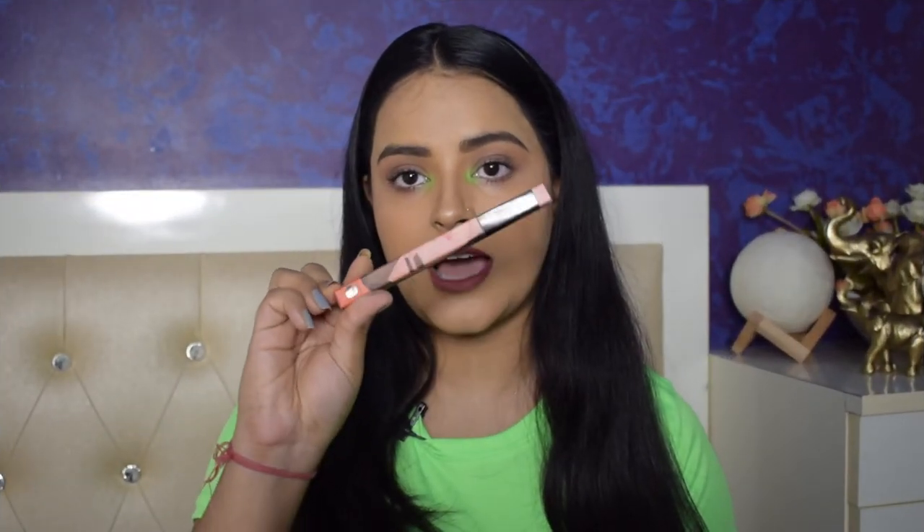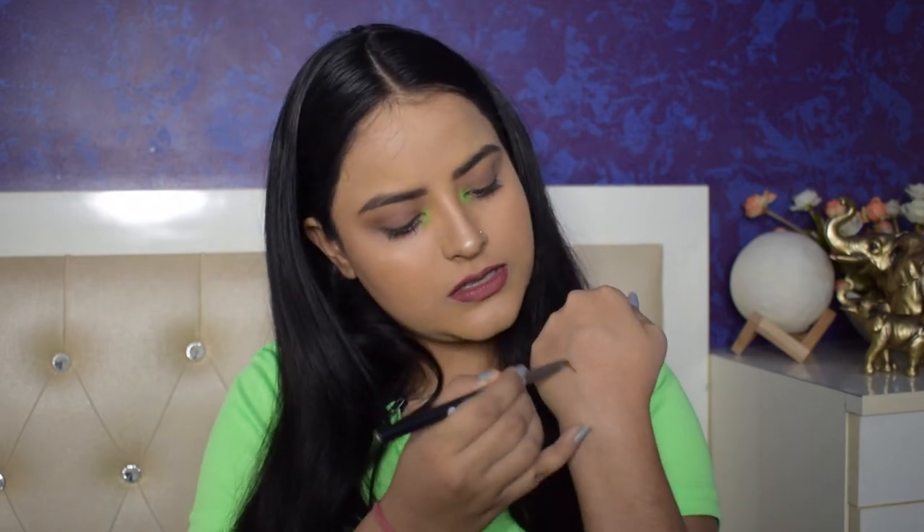The next product is the Sugar Arc Rival Brow Definer in shade 03 Woody Scooby Deep Brown. Again, this has very classy, elegant packaging. This product has an eyebrow filler on one end and a spoolie on the other, making it very convenient for traveling. The brow definer is of very good quality — very blendable and buildable. I've used this to fill my brows today and they look on point. You also get two or three other shade options.